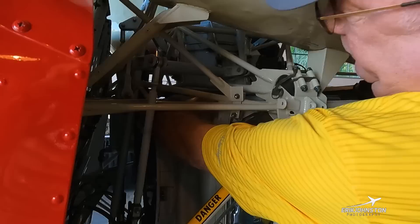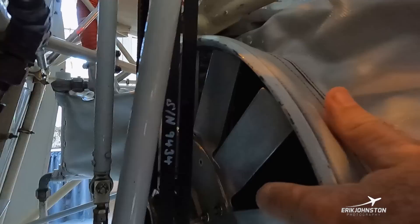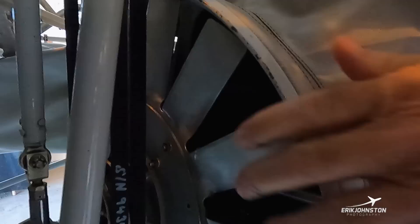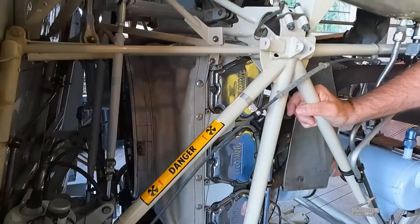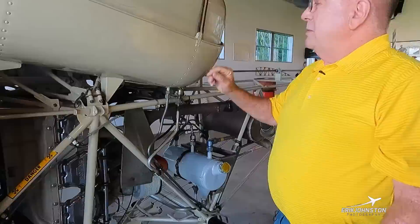Back here you can see we've got a couple of belts. That comes off the transmission up at the top, goes down to this fan. It's a freewheeling fan — it runs one way. The belt goes through this canvas bellows that forces the air through the cylinders to cool the engine.